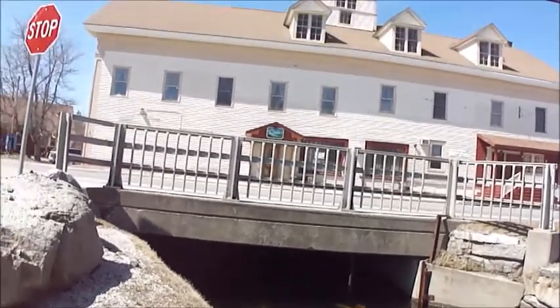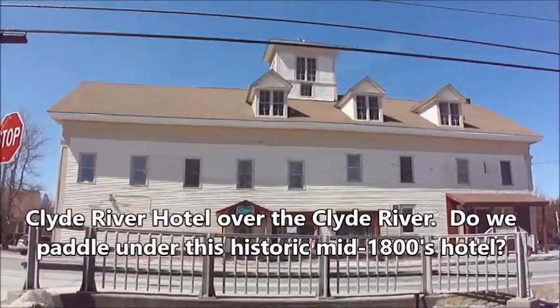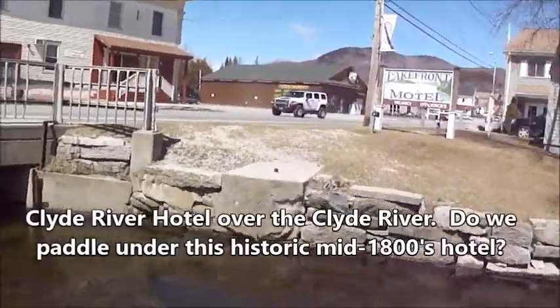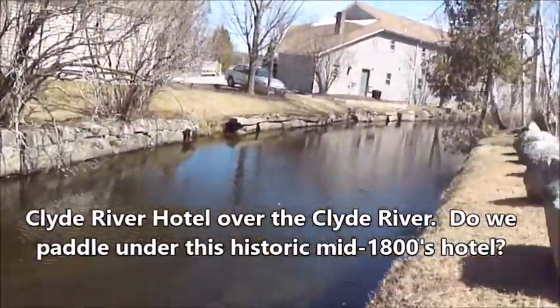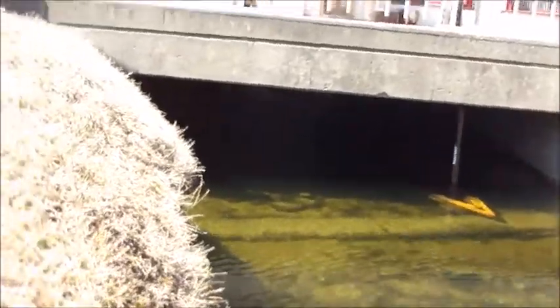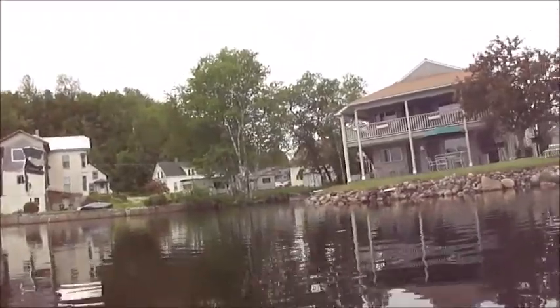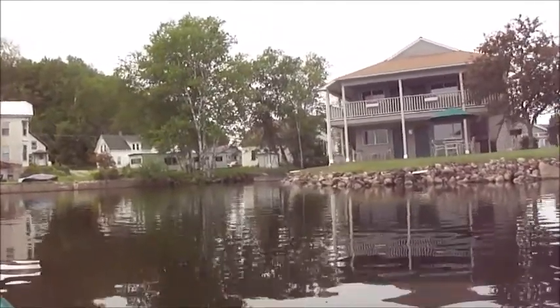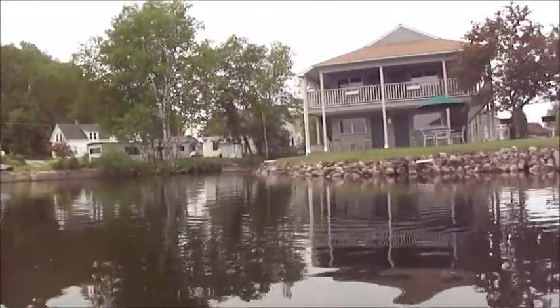This is the outlet of Island Pond and we're going to decide on the outlet here — if we take out somewhere up there, we might be able to paddle all the way through. This is the end of Island Pond. Getting ready to go into the Clyde River via paddling underneath the hotel.